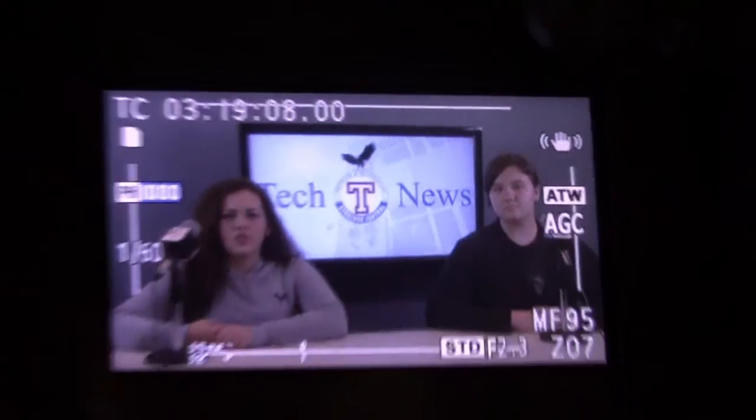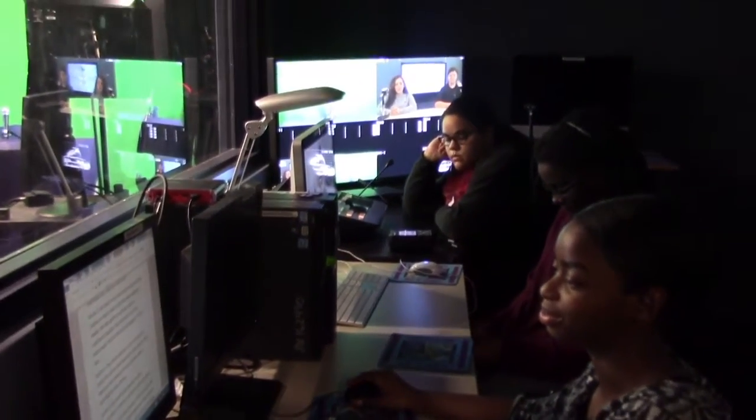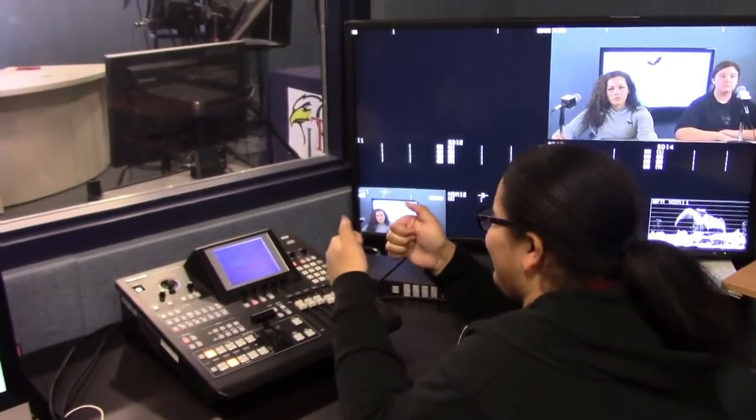Jerry and I are anchors. We report to our news desk to start practicing reading our team's news script and make changes if needed. We then perform mic checks with our switchboard operator and read stories off the teleprompter for all of the staff and students of ITC to hear.